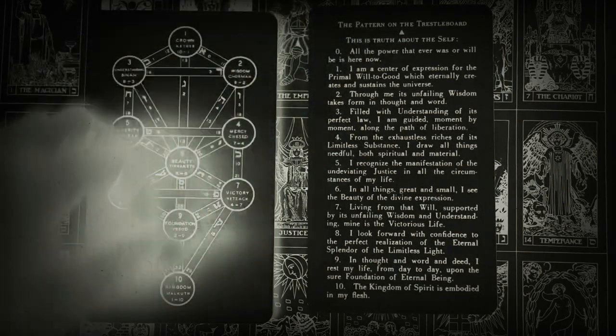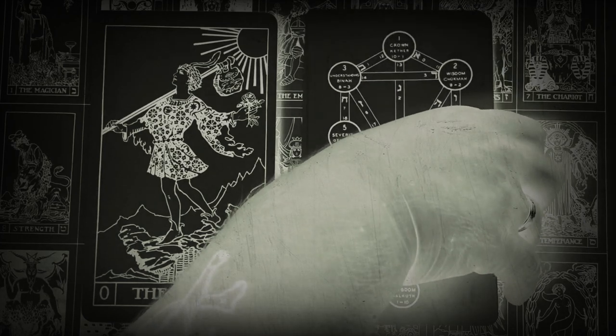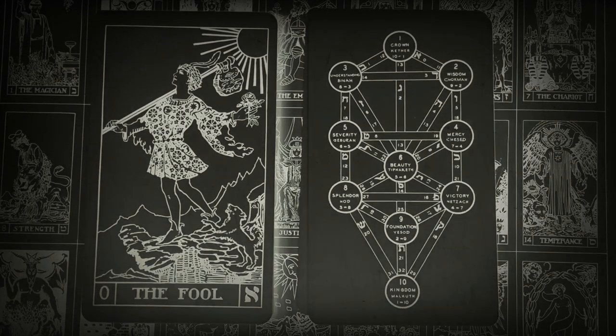Paul Foster Case came from the Golden Dawn lineage. As magical societies go, there are often schisms, and there was a schism in the Hermetic Order of the Golden Dawn in the early 1900s. They were split into several factions, and one of these groups was called Alpha et Omega.